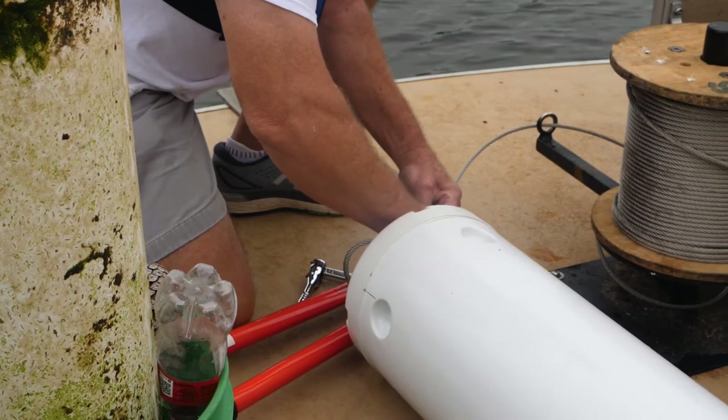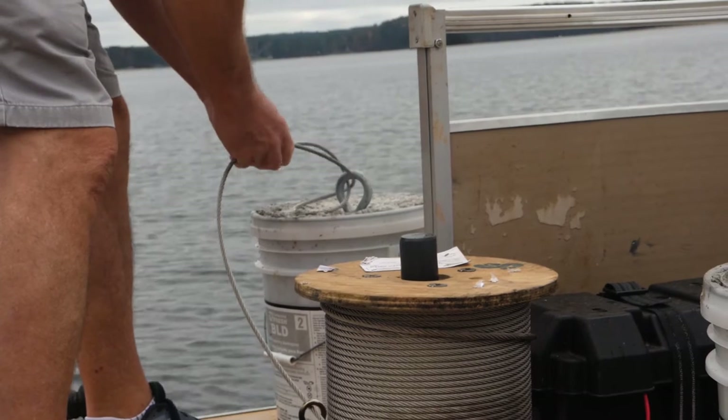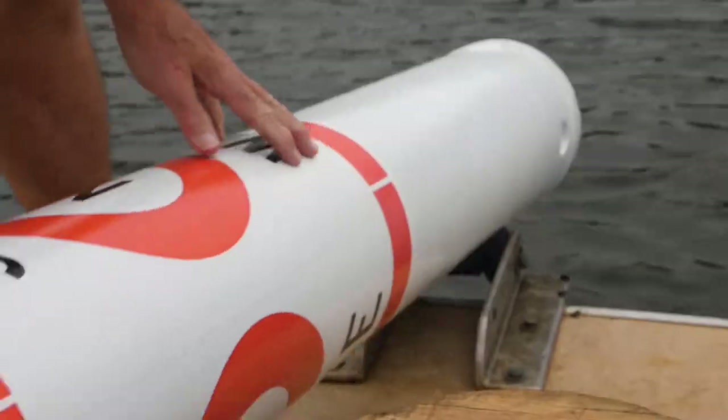We have a couple of volunteers on the boat today; we usually run three or four volunteers. This year we've had probably 20 to 25 trips on the lake where we've been replacing buoys.